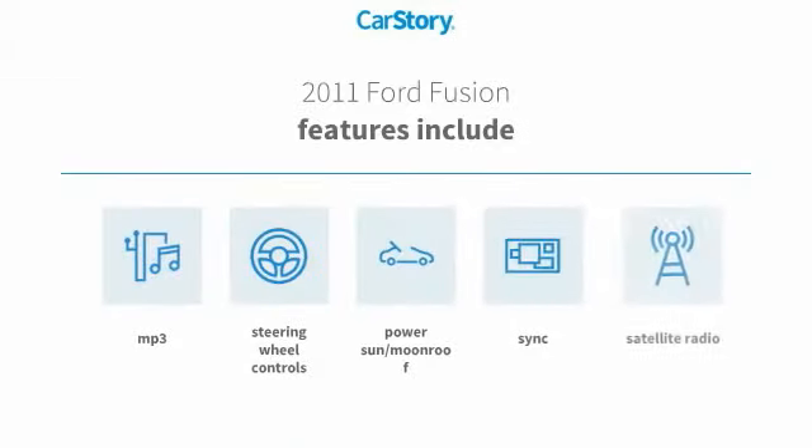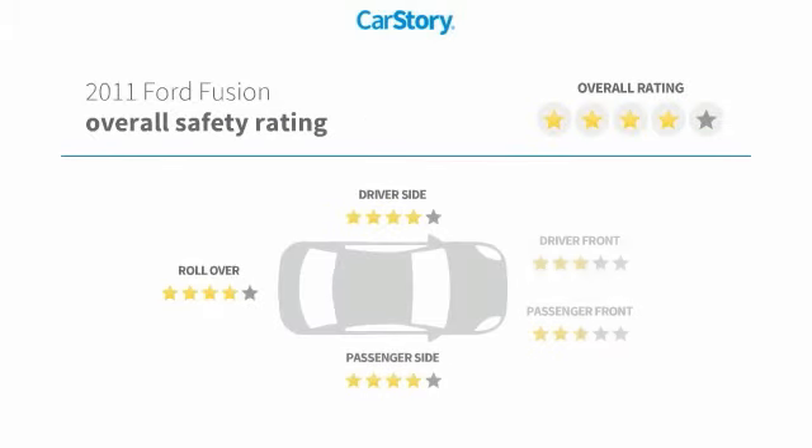Features also include satellite radio, steering wheel controls, SYNC, power sun moonroof, MP3, and has been listed as an IIHS top safety pick with these ratings.